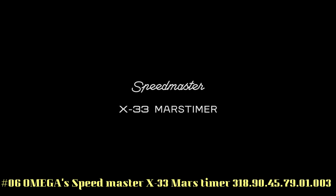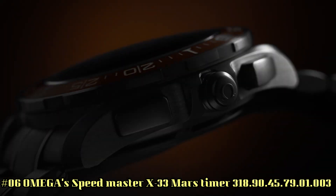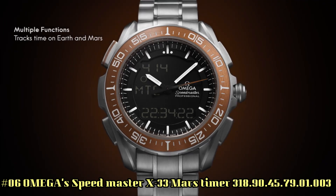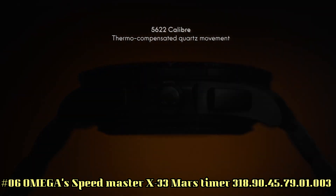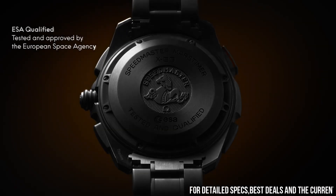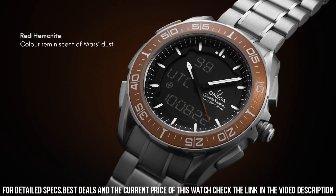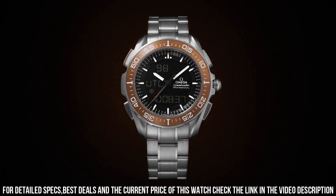Number 6: Omega Speedmaster X33 Mars Timer, reference 318.90.45.79.01.003. Bi-directional rotating bezel, chronograph, day-date multifunction watch with digital or combined analog-digital display. Features several functions such as an alarm, chronograph, countdown timer, etc., with optional display of the required mode, perpetual calendar, and time zone function. Total product weight approximately 112 grams.